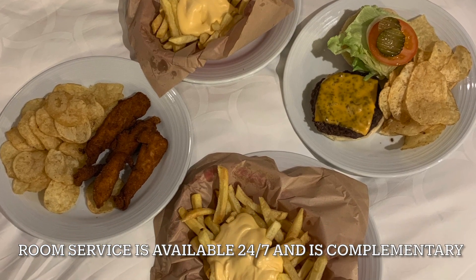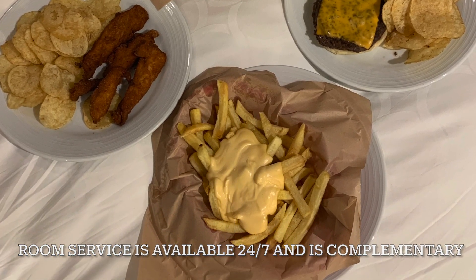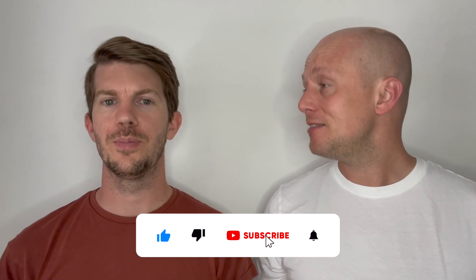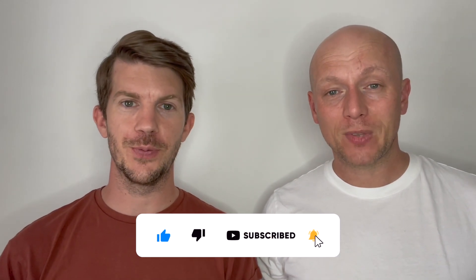We ordered ourselves some room service. After eating, it was time for us to head to bed because we've got another busy day tomorrow in Cartagena - Day 11.